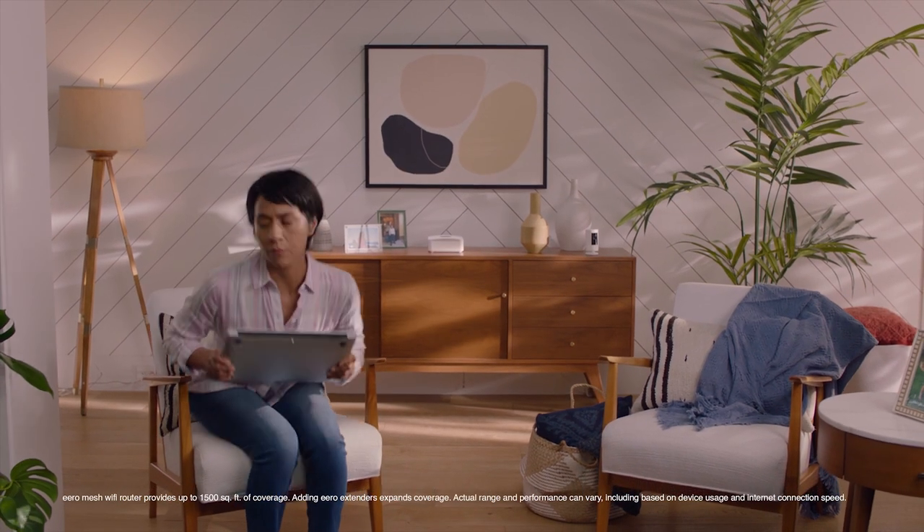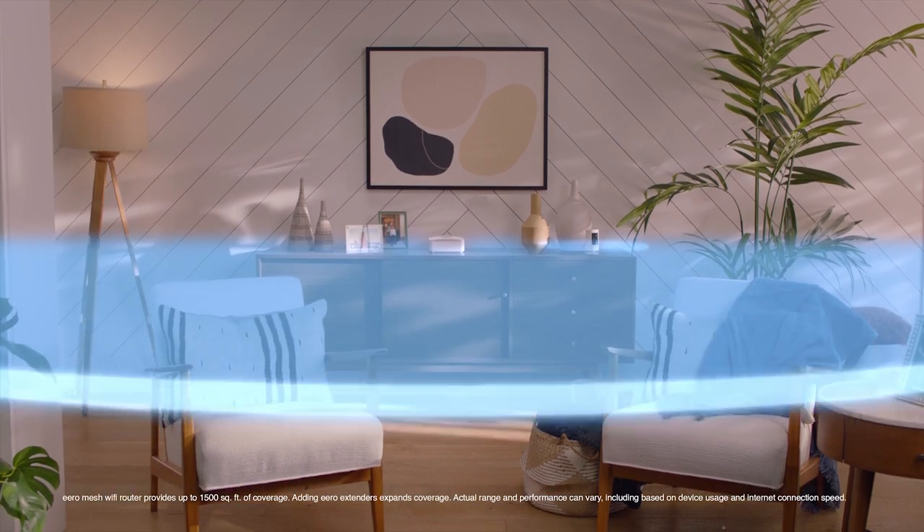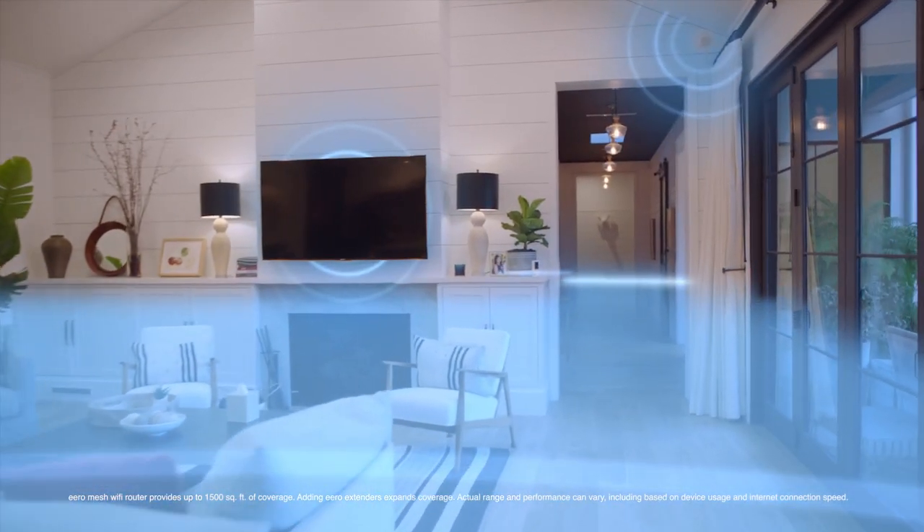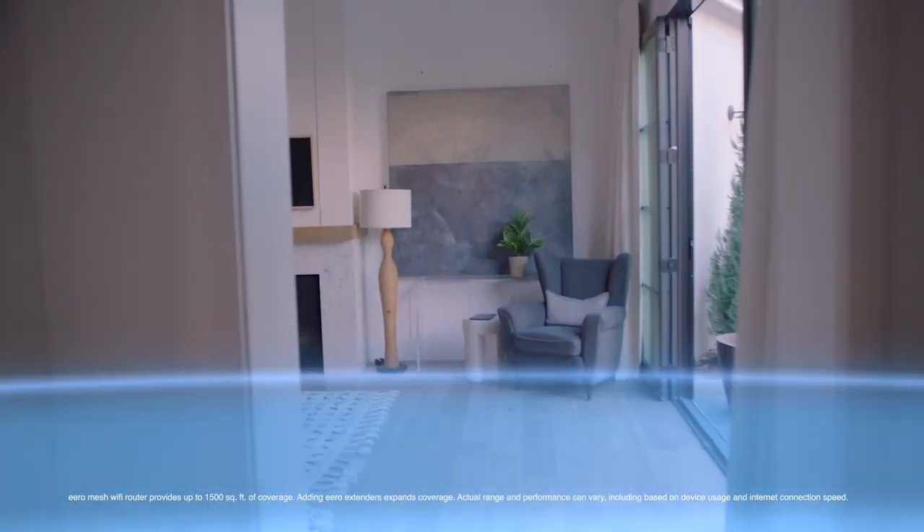The game changer here is that Ring Alarm Pro protects your home and your Wi-Fi network with built-in privacy and anti-hacking protection. Plus, it boosts your home's Wi-Fi signal, connectivity, and coverage inside and out up to 1,500 square feet — and more if you add eero extenders. And if this will keep me from freezing up on Zoom calls, I am so down.